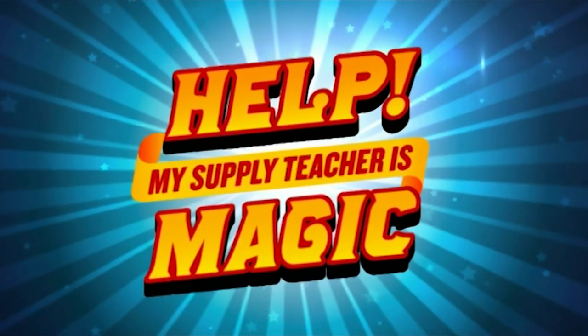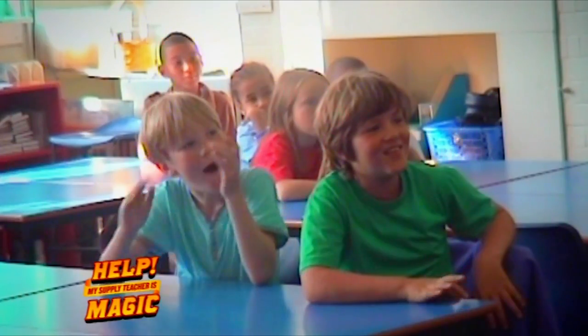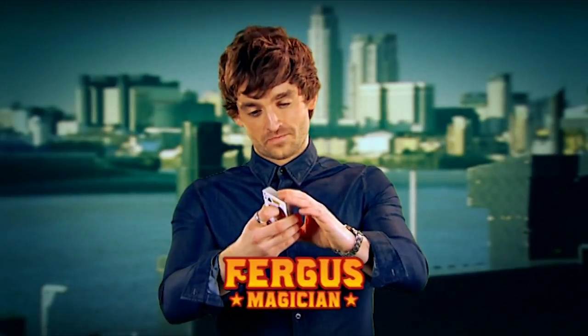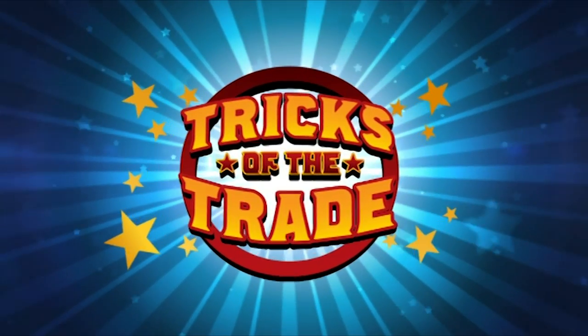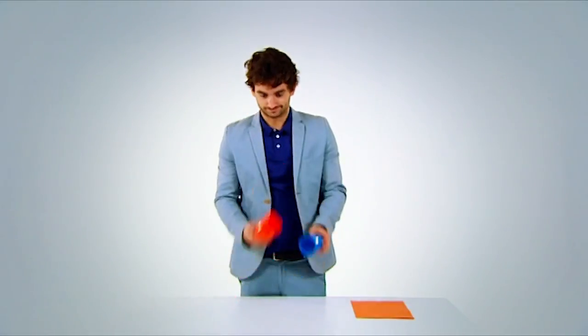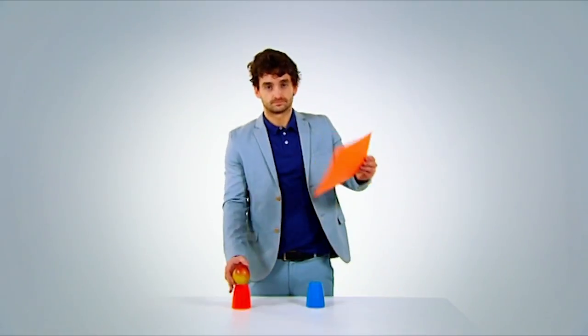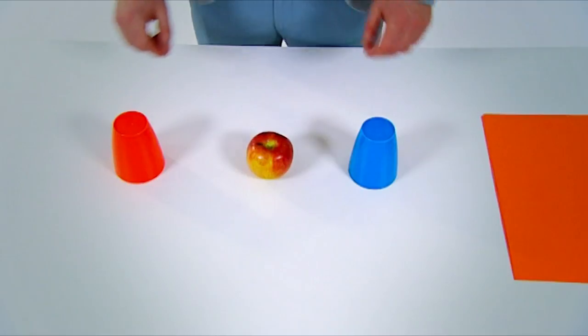Would you realise your supply teacher was magic? Later on, Fergus will also be going undercover as a supply teacher — he'll make this class's jaws drop to the floor. If you fancy yourself as a magician, here's a trick you can try on your mates. You'll need one apple, two cups, and a piece of paper. If you haven't got them already, go and get them out — hurry up! In the meantime, here's Fergus doing some juggling. Do you know how to balance an apple on a piece of paper between two cups? Keep watching and you'll find out later in the show.